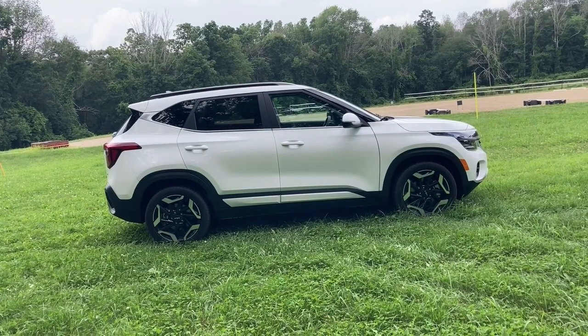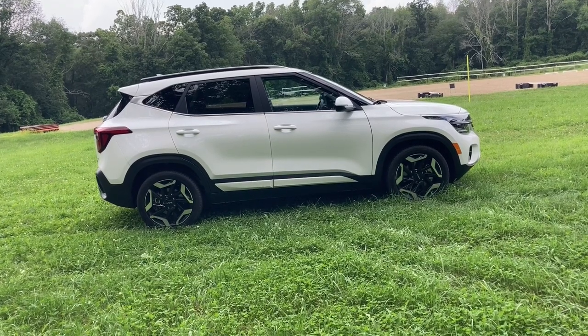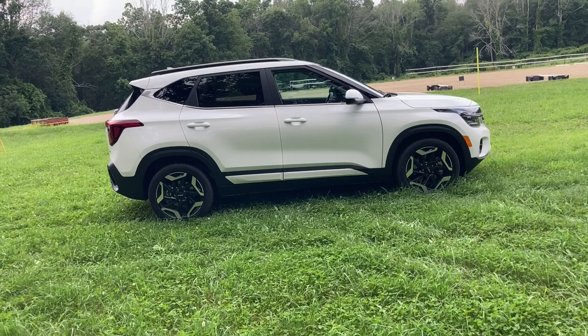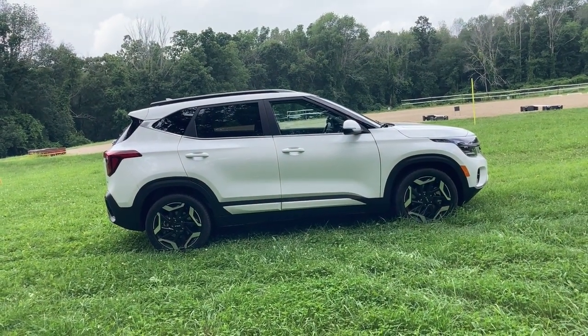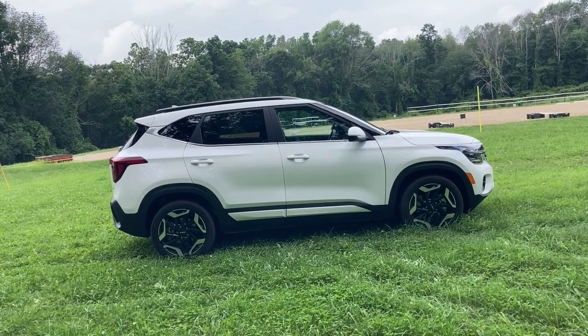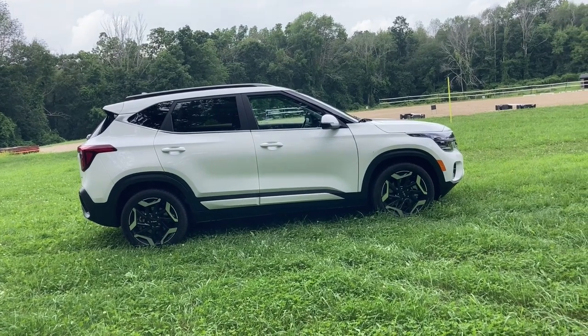Yeah, that's completely made up — I literally just made that up right now. I don't know what Seltos means, but we're going to find out during the course of this video, as well as tell you about this brand new 2024 refresh of a very cool little compact SUV. Shall you get on all fours and come with us?